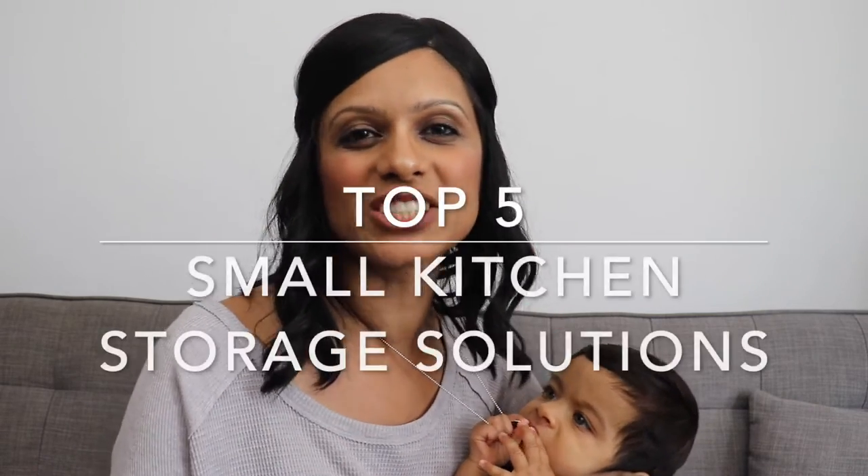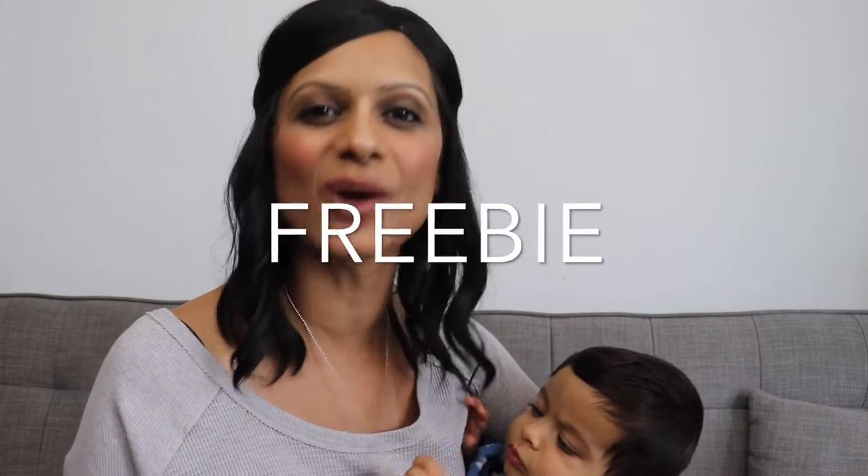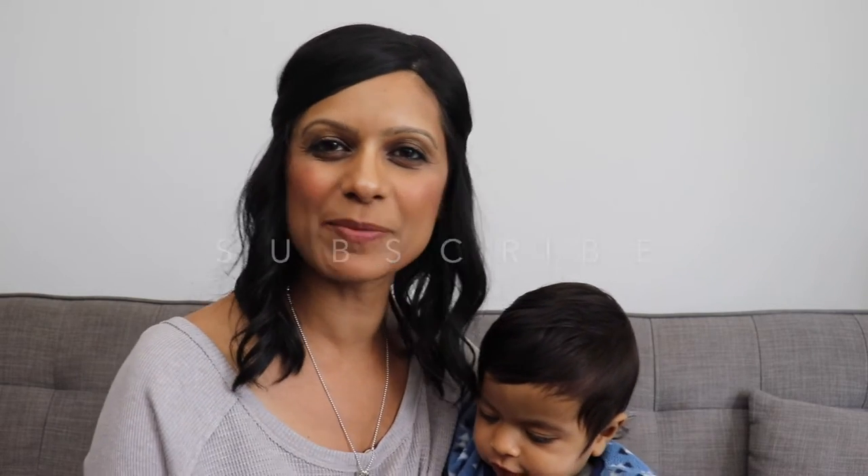Keeping a small kitchen organized can definitely be challenging. I've always had a small kitchen and over the years I've learned some tips and tricks to make them much more functional. Today I'll be sharing my top five small kitchen storage solutions that will surely help you keep your kitchen organized. Stick around till the end because I'm gonna be sharing a freebie, and don't forget to hit that subscribe button down below.